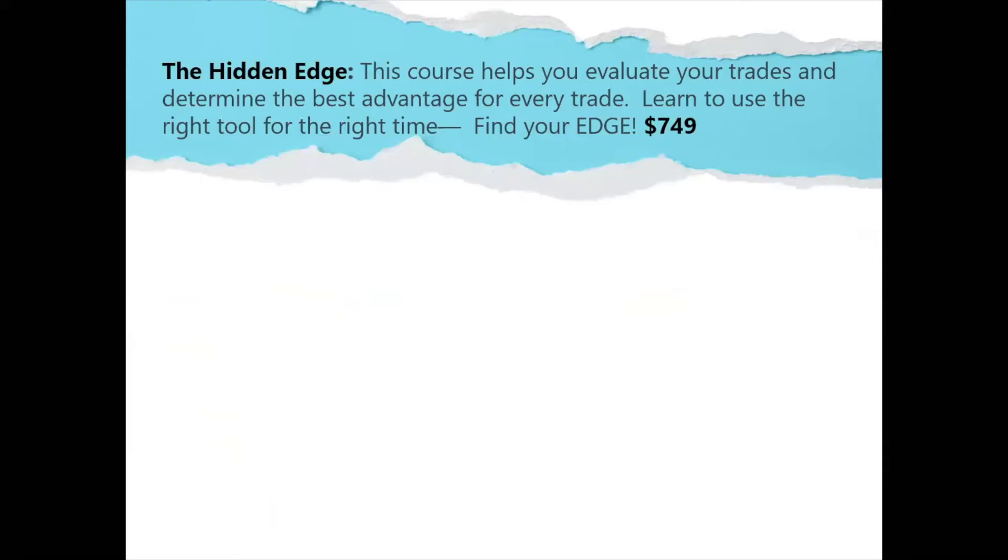Now you see where we got the name for this. Props to Katie Huber — great name, I didn't come up with it, she's better at that than me. So you're going to learn to use the right tool at the right time and find your edge. We're going to do that online class, teach you everything you need to know in order to find it, to utilize it, and what that will look like. Also when you want to stay away from a certain trade — different trades have different objectives and different strengths and different weaknesses. So that's the Hidden Edge.